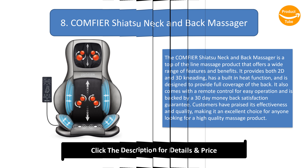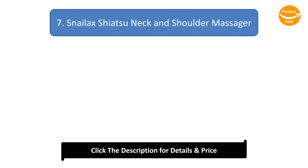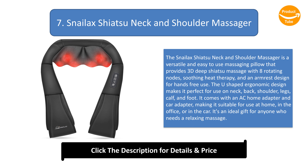Number 7: Snailax Shiatsu Neck and Shoulder Massager. The Snailax shiatsu neck and shoulder massager is a versatile and easy-to-use massaging pillow that provides 3D deep shiatsu massage with 8 rotating nodes, soothing heat therapy, and an armrest design for hands-free use. The U-shaped ergonomic design makes it perfect for use on the neck, back, shoulders, legs, calf, and foot. It comes with an AC home adapter and car adapter, making it suitable for home, office, or car use.